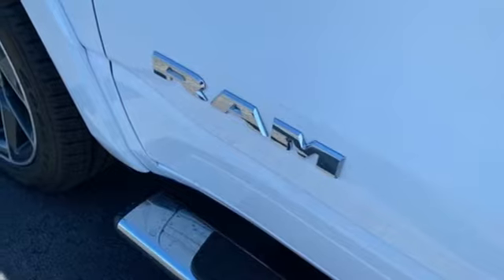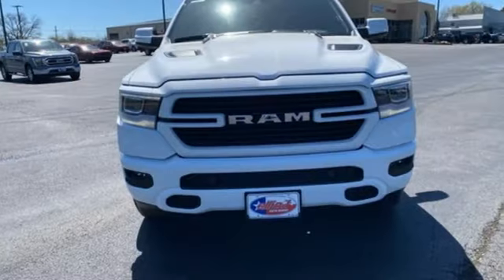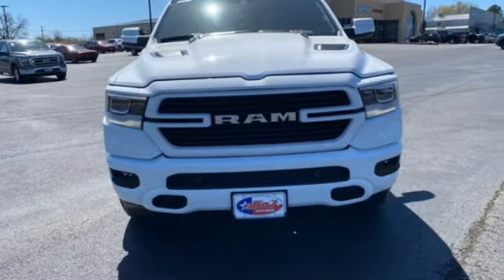Heated and ventilated leather bucket seats, active grill shutters, heavy duty shocks, auto dimming rear view mirror, and V8 engine. You'll never know till you try — test drive it today.